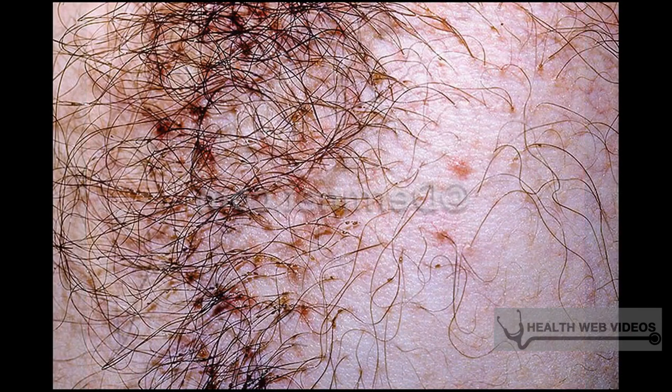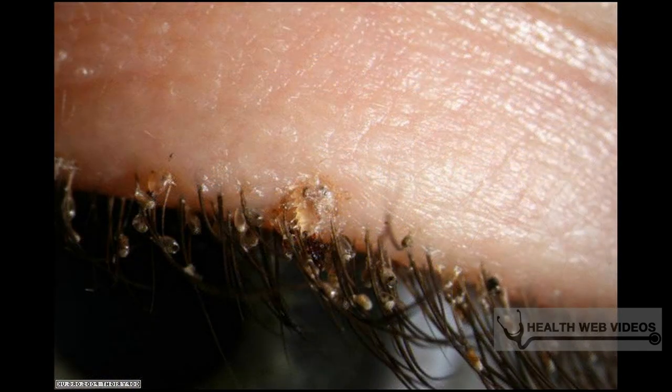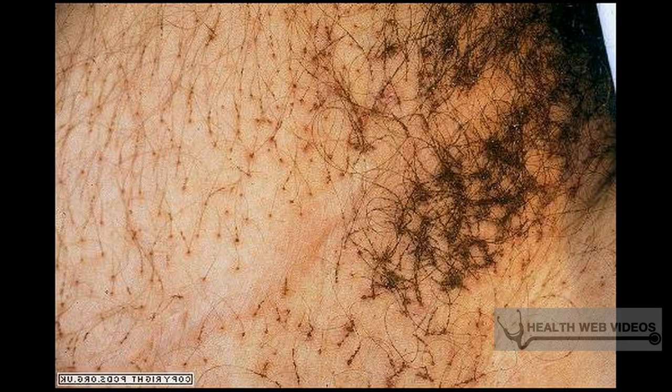Pubic lice, or crabs, is the common term for parasitic lice found in pubic hair. Human lice are visible to the naked eye in affected areas and are about the size of a pinhead. Pubic lice are a different species than head lice and can migrate to other areas of the body with coarse hair, such as underarms, chest, beard, and eyebrows. Causes include intimate contact with an infected person — intercourse is not necessary, as close contact is enough. Transmission may also occur from contact with contaminated materials such as towels, bedsheets, and clothing. Lice do not jump or fly, so contact is necessary.